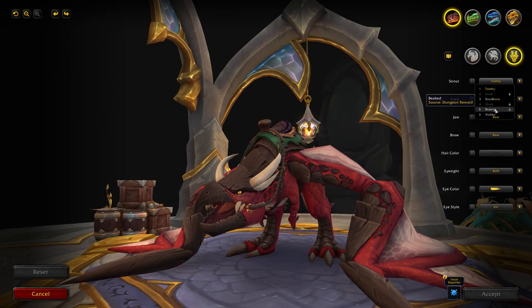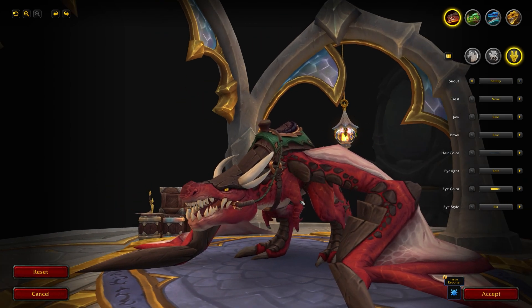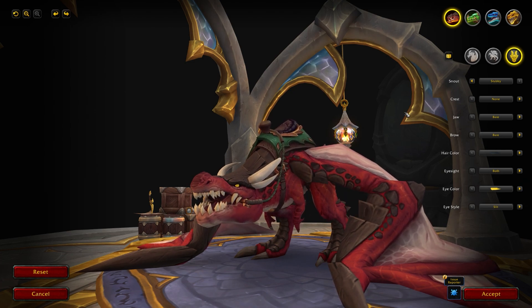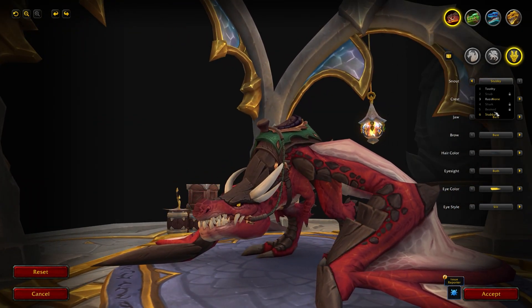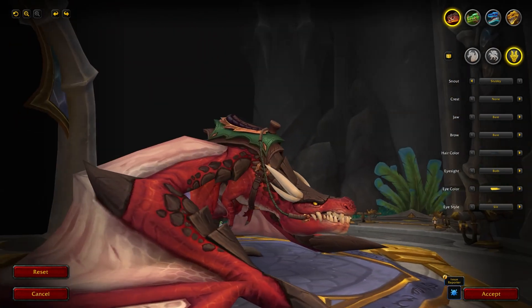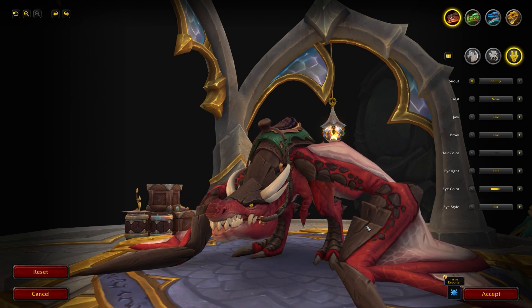In 10.0.7 we're also getting a brand new snout — the Stubby Snout. It's been in the game before but wasn't available. It's available from being Honored with the Forbgorge rep of the Azure Span. It's really cool looking and super unique, it definitely changes the look and feel of your Drake.